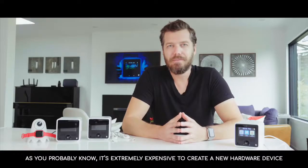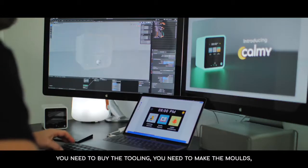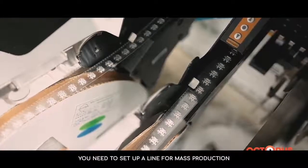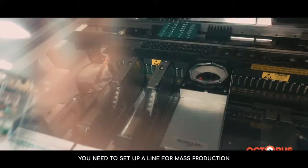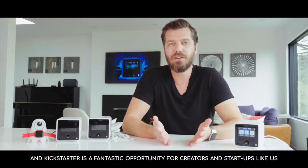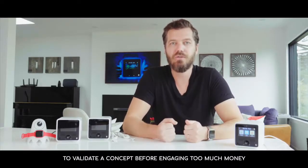Why Kickstarter? As you probably know, it's extremely expensive to create a new hardware device. You need to buy the tooling, make the molds, set up a line for mass production. Kickstarter is a fantastic opportunity for creators and startups like us to validate a concept before engaging too much money.